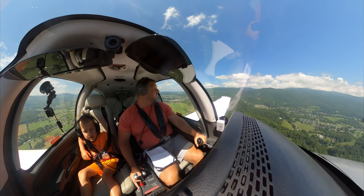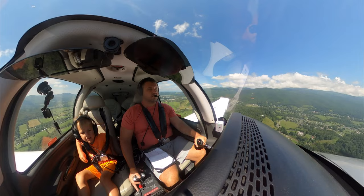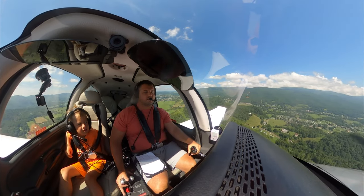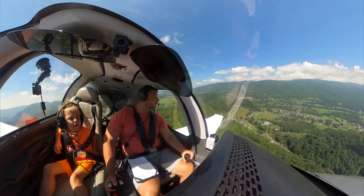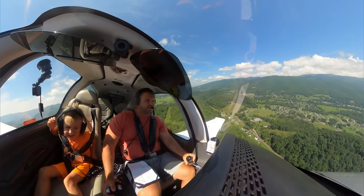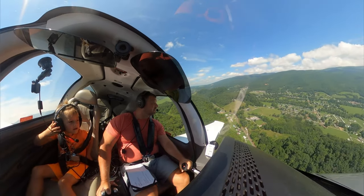Elisabethan traffic. Elisabethan traffic. Left base, runway 24, Elisabethan.